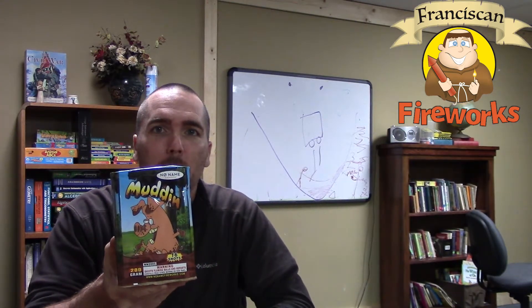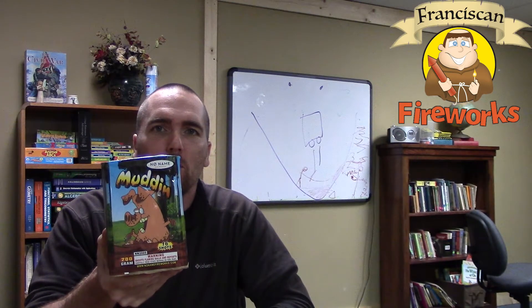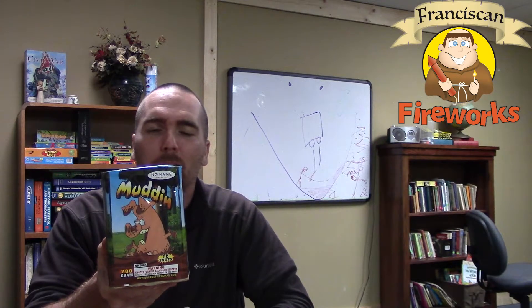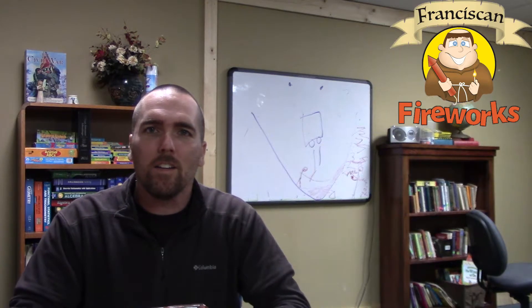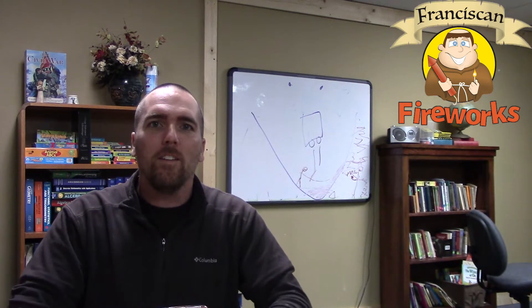We're definitely going to take this out and shoot it and see what we think. We invite you guys to comment below what you think about it — we always appreciate it anytime anybody subscribes to our channel. Good looking out, guys. We'll light this off and see what we think.